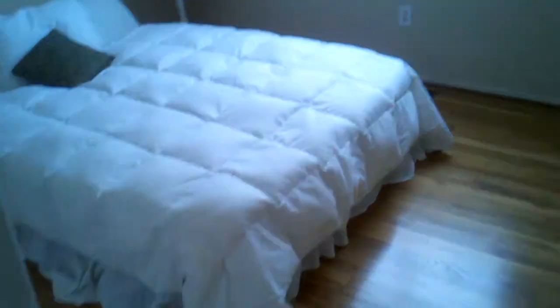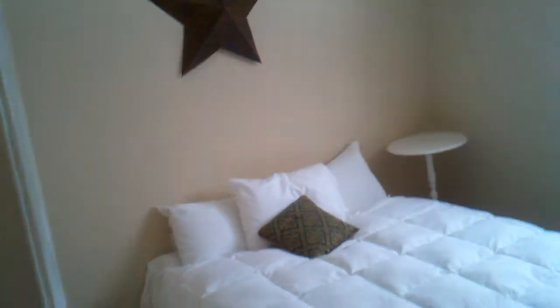Master bedroom, newer windows, the other bedrooms, hardwood in the kitchen.